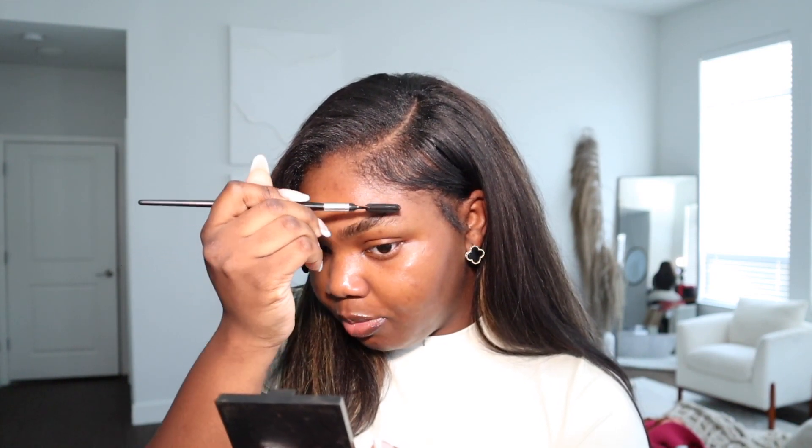Going in with the e.l.f. Brow Lift — it's a clear gel. I had the Anastasia one and I don't know why everyone says it's better than the e.l.f. one. For me, the Anastasia one was just a little bit too oily — I feel like there were some oils in it that didn't work the best with my brows — but this one literally keeps my brows in check all day.